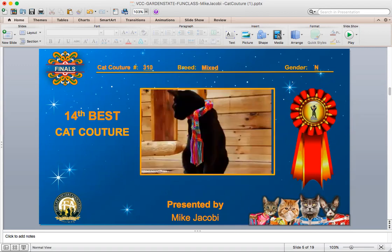And your 14th best cat. This is a black mixed breed neuter. He is wearing a multicolor scarf that in some ways reminded me of the fourth doctor from Doctor Who, Tom Baker, and his huge multicolor scarf.